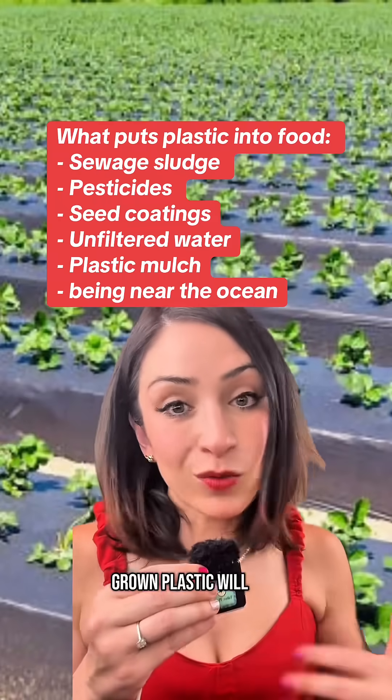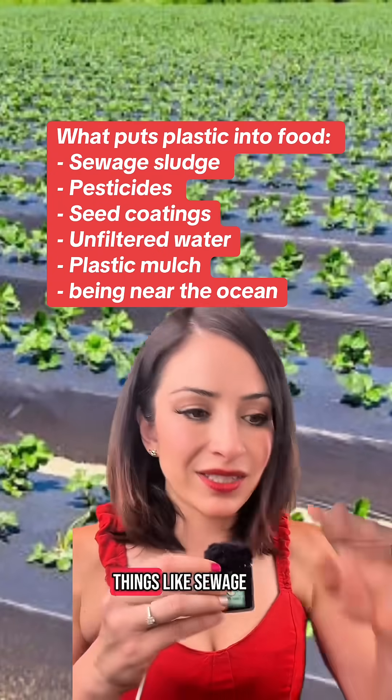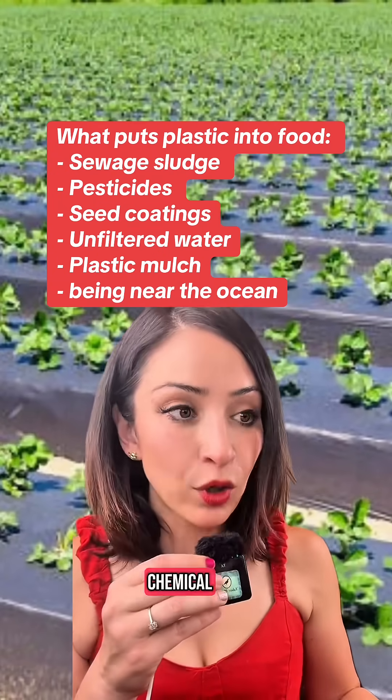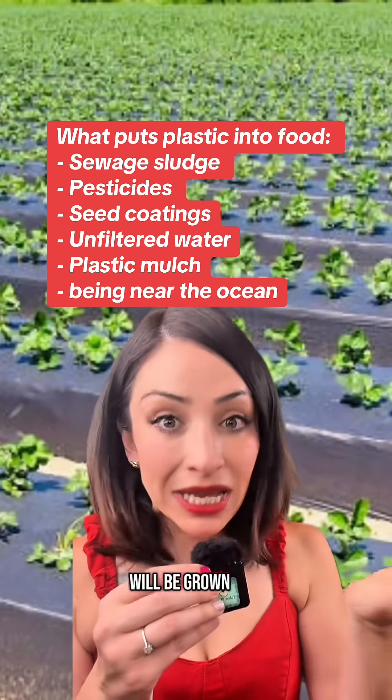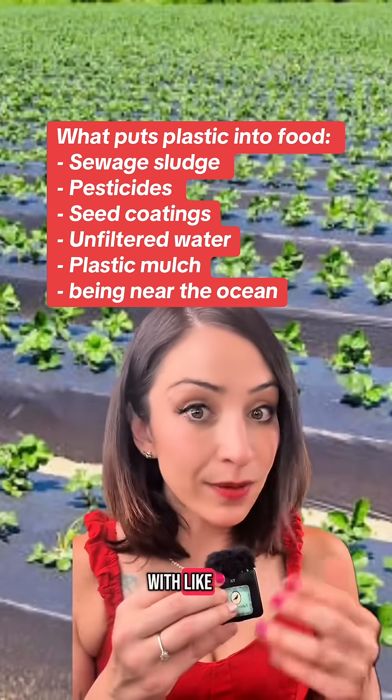When food is grown, plastic will be put into it because they use things like sewage sludge that has PFAS, a toxic forever chemical, or they're not filtering their water when they're grown with it, or literally they will be grown in plastic — you see this with plastic mulches.